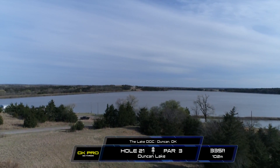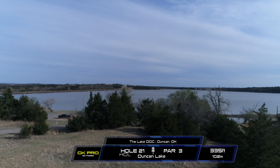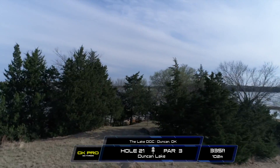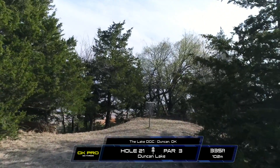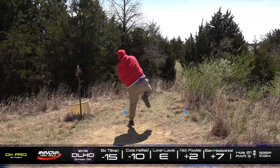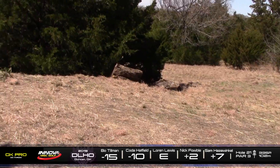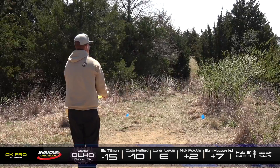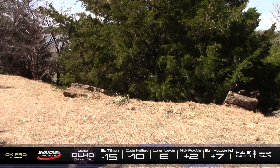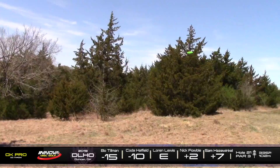Hole 21. This is a par 3, 335 feet. There is a little left side forehand gap which is a lot skinnier than the big hyzer backdoor route which most of these guys will be taking. Really as long as you can get behind the trees on the right on the hyzer line, you're going to have a nice little uphill look. The forehand line is trickier because you have to hit this little probably 40-foot window into the basket, and you want it to not have too much ground play because all around the basket it just kind of drops off. There are a lot of trees and hills where you can take some bad rollaways and be in some nasty spots.